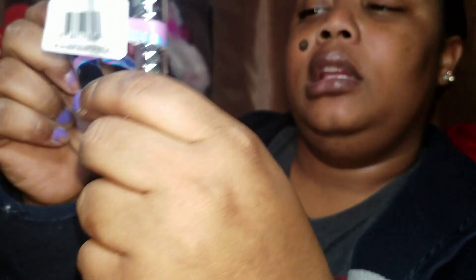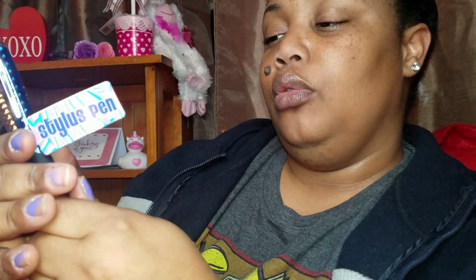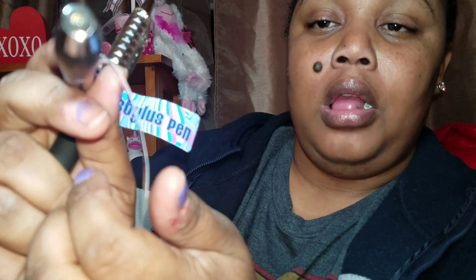Dollar Tree has some new pens out with a stylus on the end. The stylus is on one end and then the pen comes out of the other end. I got pink, blue, and silver — they're really cute and sleek. You can see the nozzle on there and then here's the pen tip.